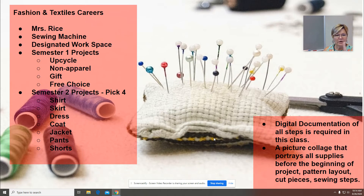Second semester, students have to pick four projects from this list: shirt, skirt, dress, coat, jacket, pants, or shorts — four of those different projects. What's really great is that students can choose something that's super difficult or something that's a bit less challenging, depending on where they're at with their capabilities.